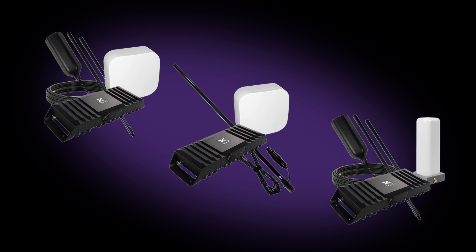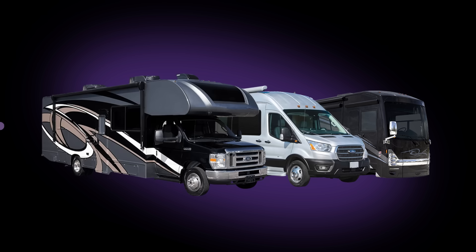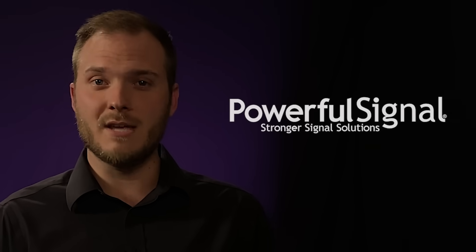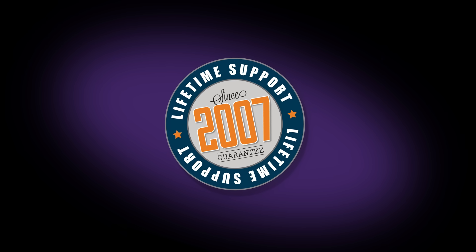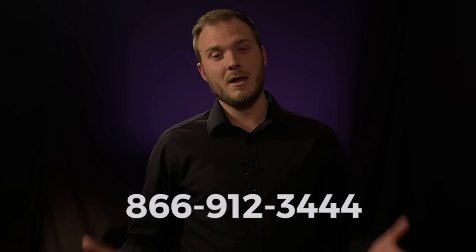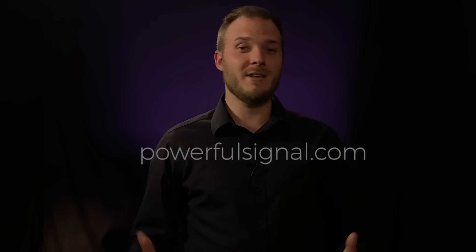The CellFi GO RV, van, and motor coach kits from Powerful Signal have everything you need for improved cell signal in your RV. At Powerful Signal, we do our homework to make sure everything we sell performs to our high standards. We also provide lifetime support so you can be confident in your purchase. If you have any questions, don't hesitate to call the number here and talk to the experts, or visit PowerfulSignal.com. We would love to hear from you.